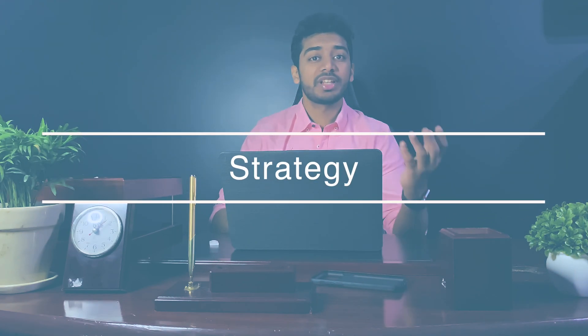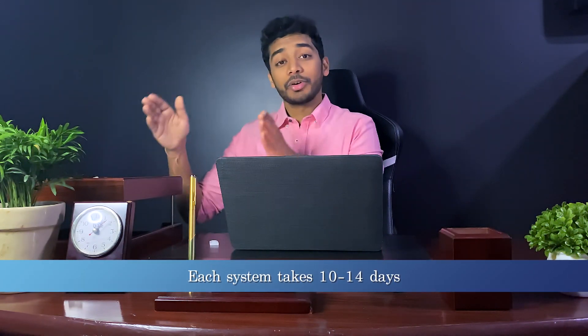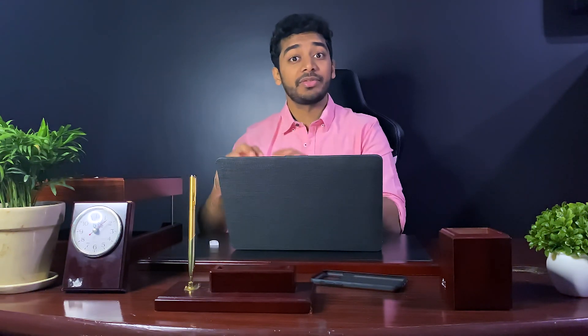In the method I'm about to describe, each system takes anywhere from 7 to 14 days to complete — and if it takes longer, that's okay. This is a marathon, not a sprint. In the first half of each system, you want to learn all your golden resources and reference resources, learn all the concepts, and consolidate that information into First Aid.